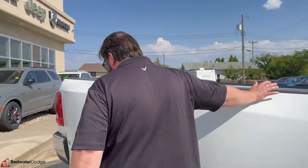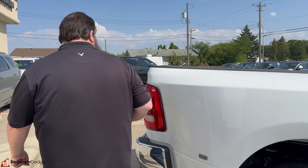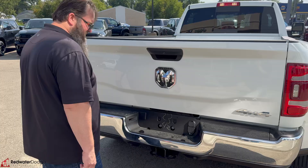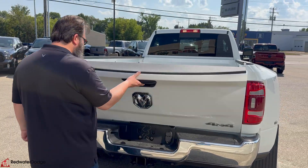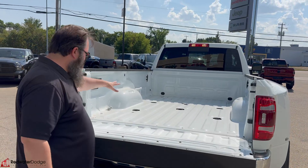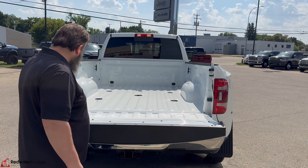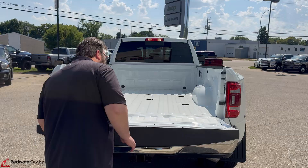It's the eight-foot box, chrome bumper on the back. It's got the towing package — the four and seven-way hookups, so you don't need any adapters. It's got the fifth wheel prep and the power off to the side, ready to go.